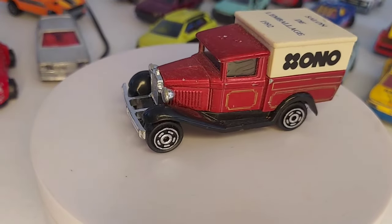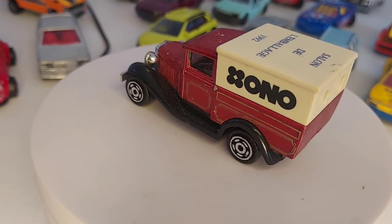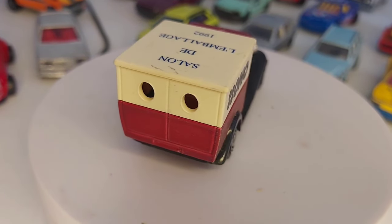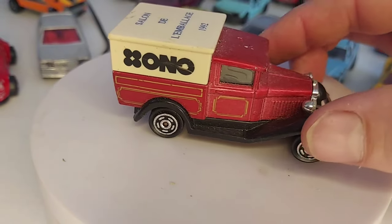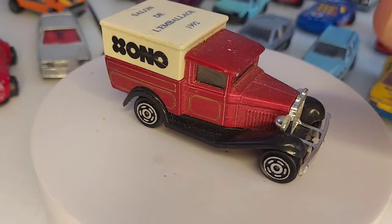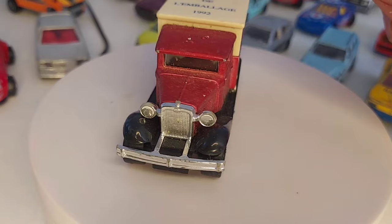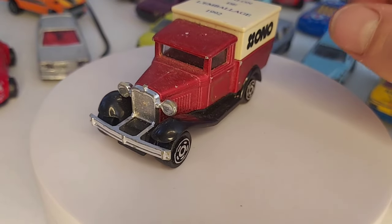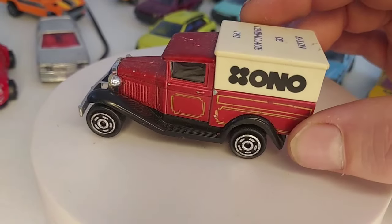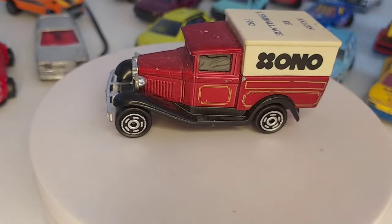Avant-dernière pour ce lot de la semaine dernière, ce Ford Modèle A en publicitaire — il est assez courant à trouver celui-là. Salon de l'emballage 1992, on les trouve assez souvent, ils sont emballés dans une espèce de pot de yaourt. J'ai eu l'occasion de le prendre une fois en neuf et je ne l'ai pas acheté parce qu'il était à 15 euros. Ça me paraissait un peu cher pour ce genre de voiture, mais je lui ai dit je le retrouverai bien en occasion. Voilà, c'est fait.